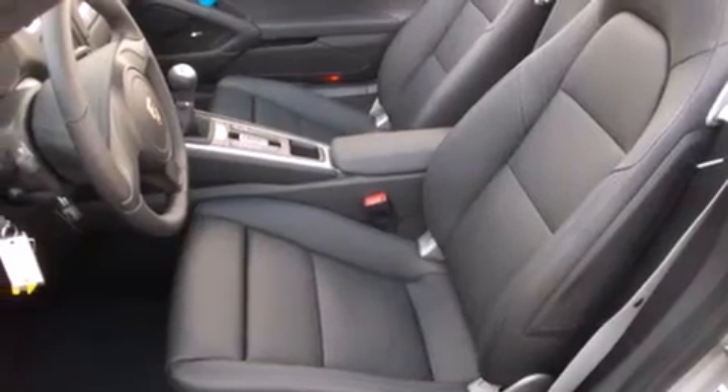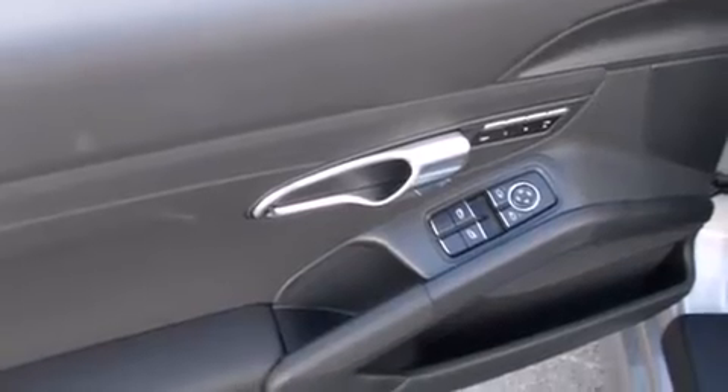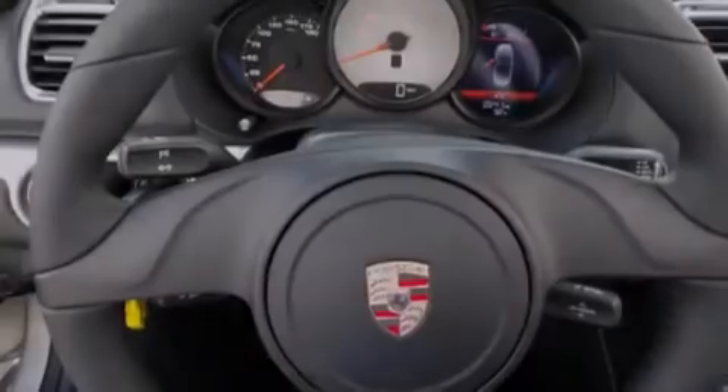A steering wheel with memory settings, air conditioning with automatic climate control, and heated seats can warm you up in seconds, keeping you and your passengers comfortable the whole trip.